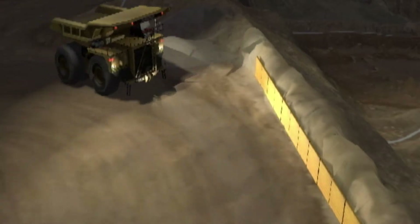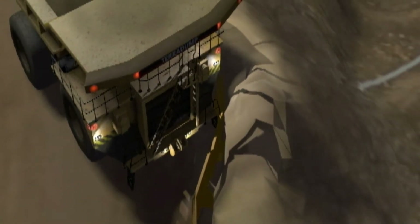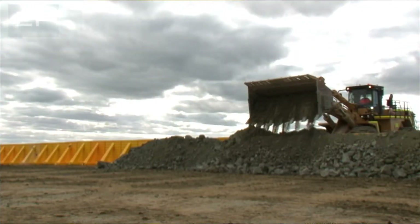If a truck interacts with that bund — because the driver has fallen asleep, passed out, or can't see it — it can't drive over it, so it has to hit it and push through the rock to get to the other side. The rock holds the Edge Protector in place, the Edge Protector holds the rock in place, and when the truck hits, it's the rock that does the work.